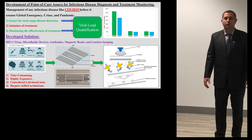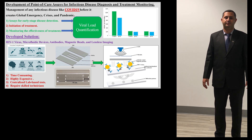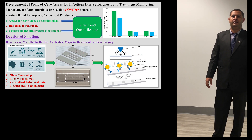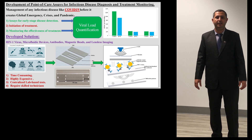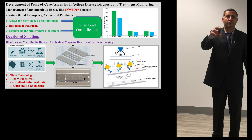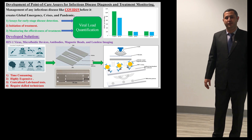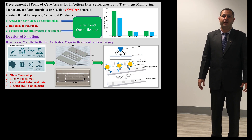The best solutions are most often the simplest ones. Keeping this in mind, our solution to fight infectious diseases like COVID-19 consists of shining light on viruses and recording their resulting shadows. It is often said: never fear shadows — they simply mean there is a light shining somewhere nearby.